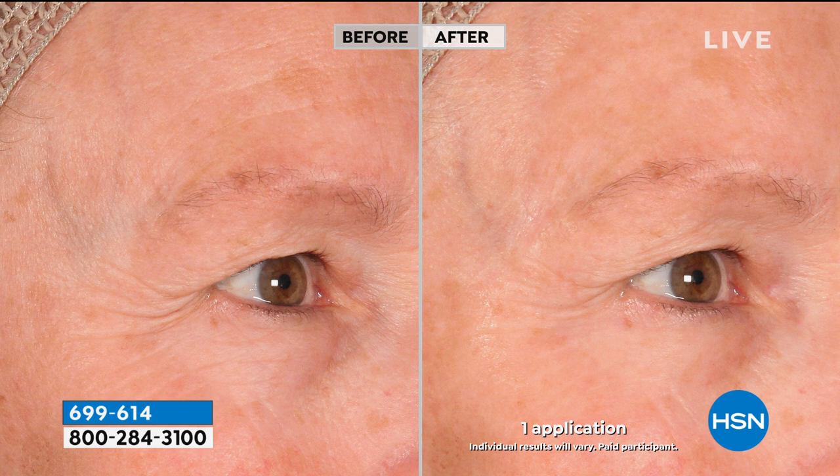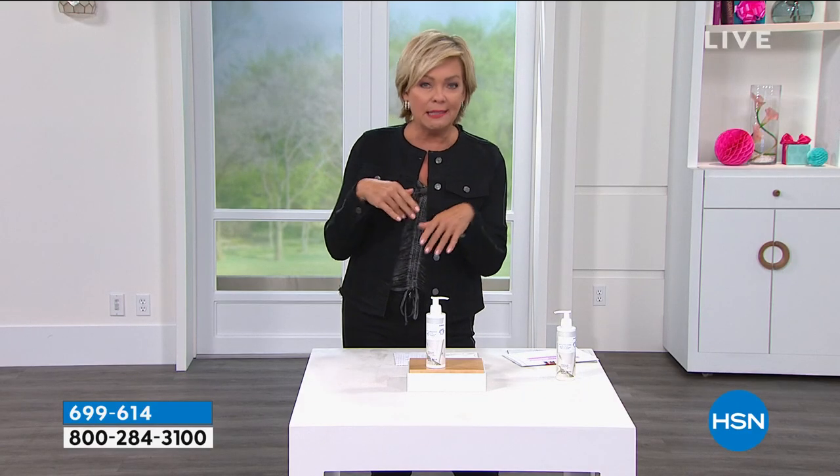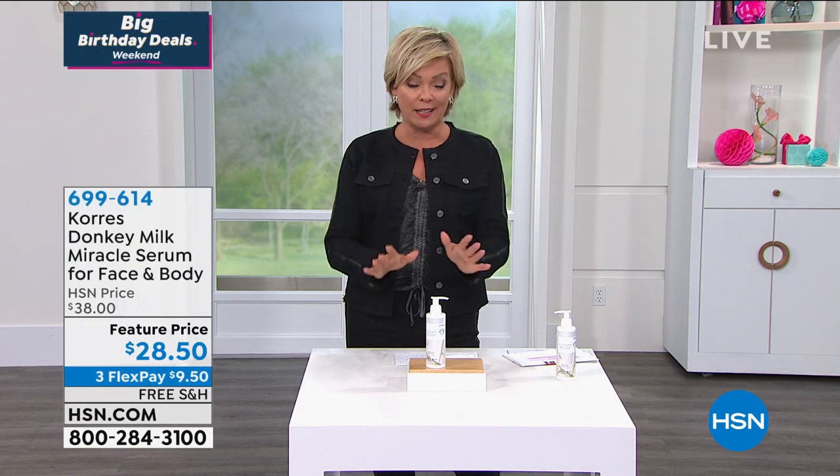Even the texture looks better. Look at this before — you can see the blotchiness, the uneven skin tone, the large pores. Now in one application, does it erase it? No, but look at the improvement in one application in a product that's working for over 24 hours. It blows my mind. I haven't even used it on my face yet — I've been so hooked on using it on my body, my arms especially, because I've got some sun damage, sun spots, cuts and nicks.